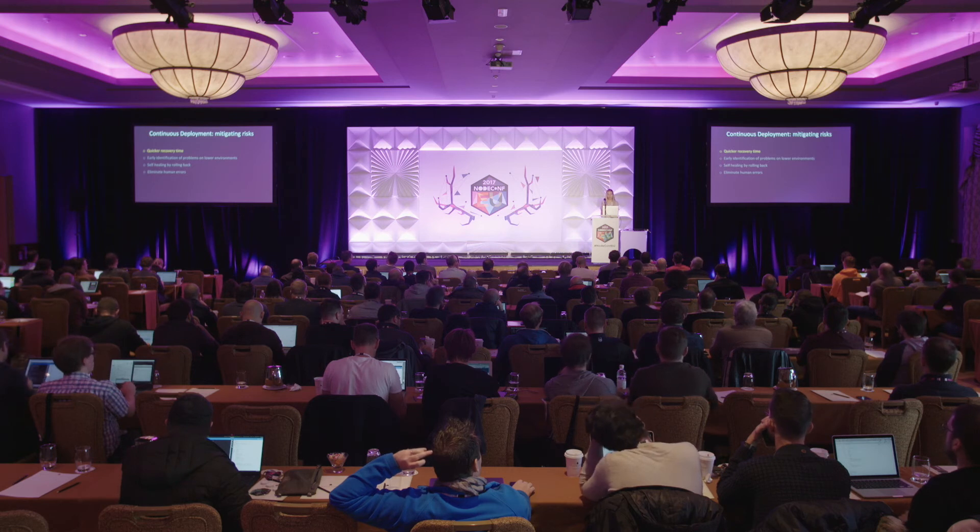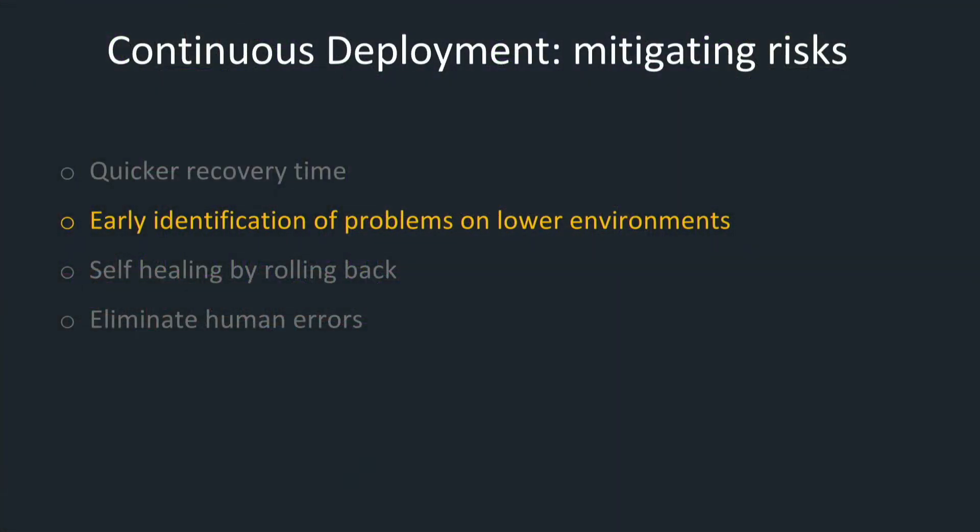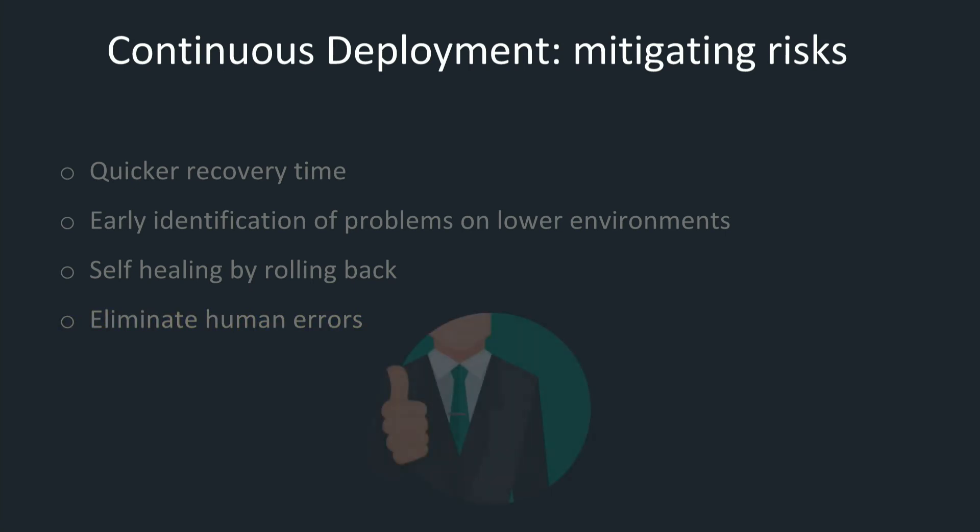We spent months talking to different groups at various levels in the company, trying to sell the idea that automation reduces risk. A few major arguments we used: if a production incident happens, the automated pipeline allows you to recover as quickly as possible; production deployment would no longer be an independent job running every couple of weeks — instead, it would be immediately preceded by three successful rounds of deployment and testing on lower environments; the automated rollback strategy will never leave production in a broken state; and removing manual input and dependency on another team eliminates the risk of human errors. With these arguments and the success our pipelines demonstrated, we managed to get the required approval.